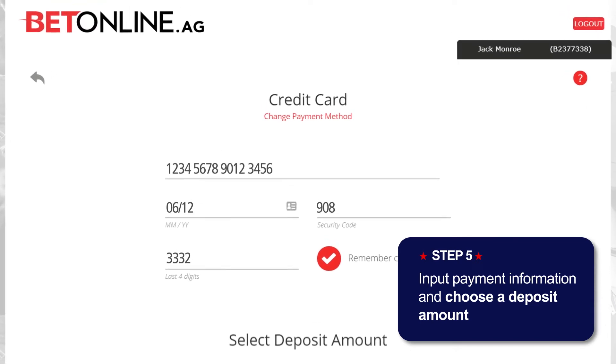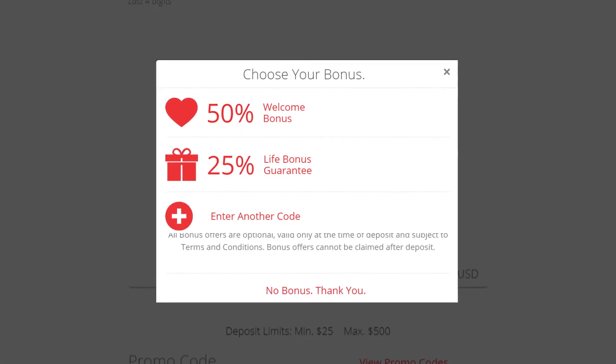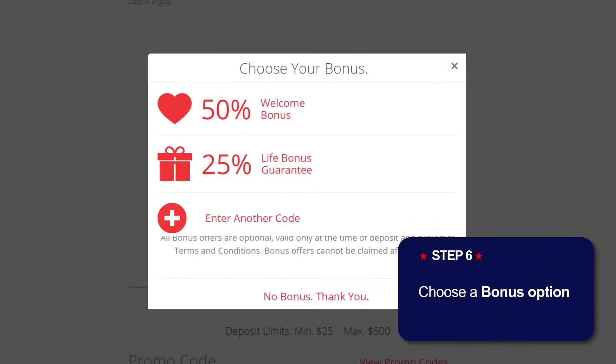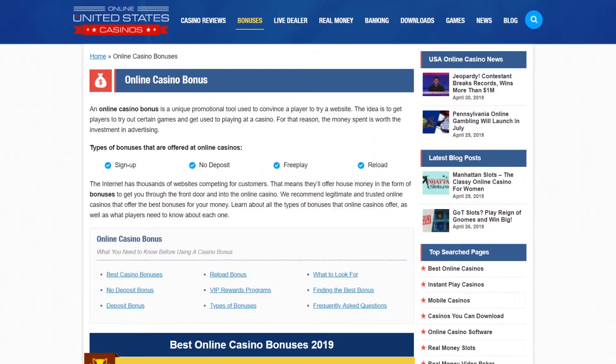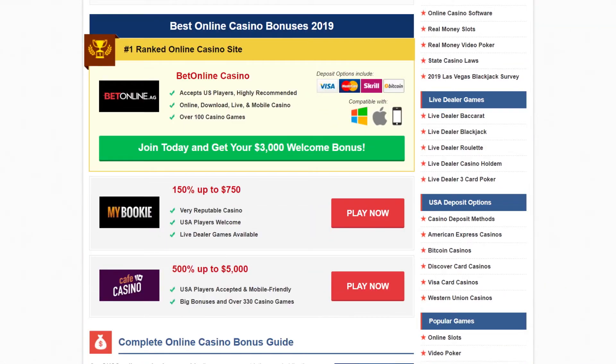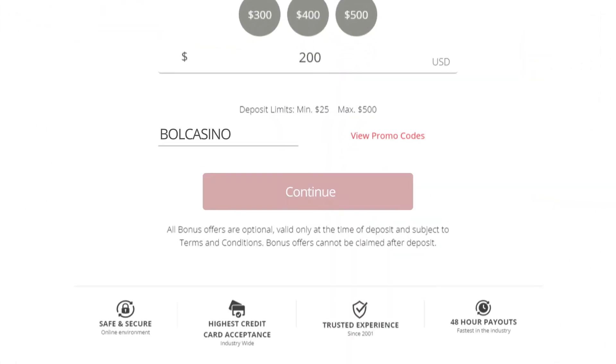Input your payment information and select the deposit amount. Don't forget to input the bonus code to claim a great welcome or sign up bonus. You can check out exclusive bonus offers and codes at OnlineUnitedStatesCasinos.com or through their website.